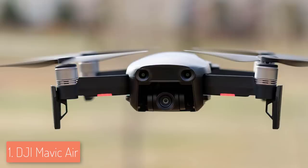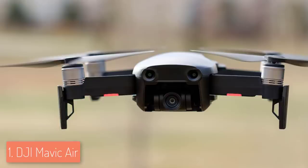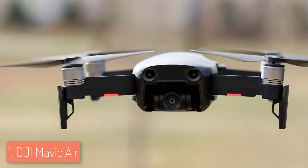Overall, the Mavic Air would be a top addition for every drone enthusiast looking for a compact and powerful drone. Thanks for watching — if this video was helpful, please remember to leave a like and subscribe to my channel to see more videos like this in the future. If you have any questions, leave a comment below and I will get back to you as soon as I can.